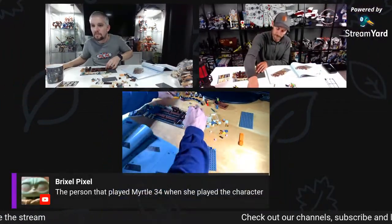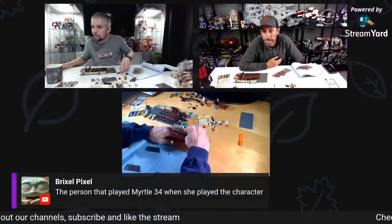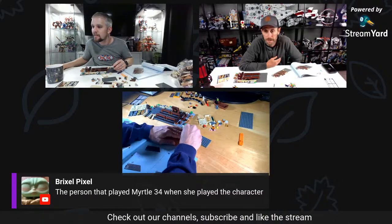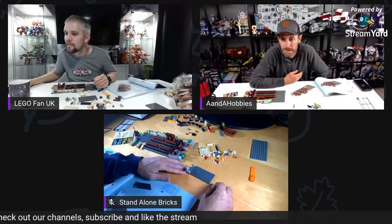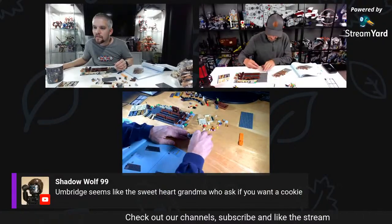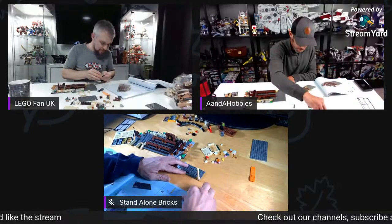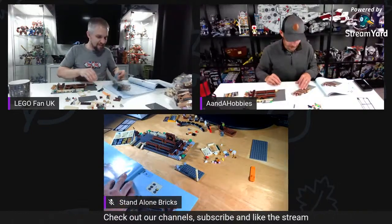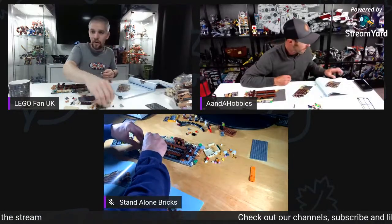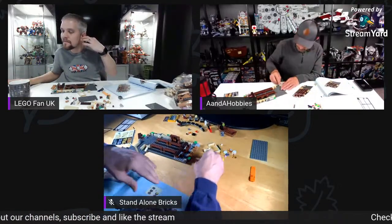One thing about these Harry Potter sets is they come together relatively quickly. Brixel Pixel said the person who played Moaning Myrtle was 35 at the time — wow! Umbridge seems like a sweetheart grandma who asks if you want a cookie. She reminds me of an old teacher I had at school — all sweet and innocent, and then a nightmare. Sirius Black was a good character, and Bellatrix Lestrange — she's been in loads of British films too.